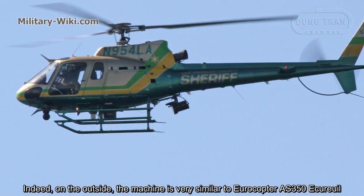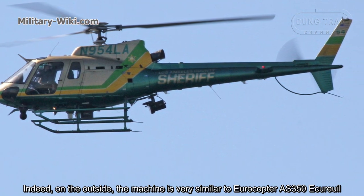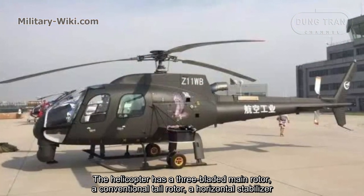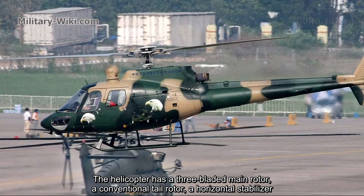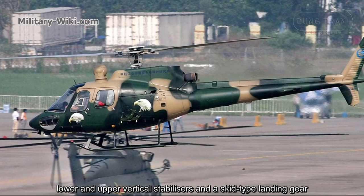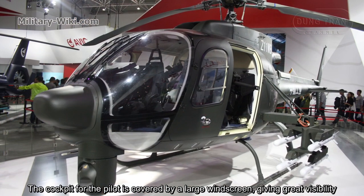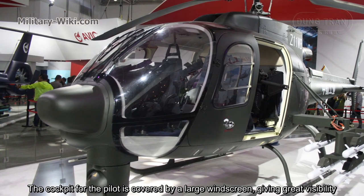Indeed, on the outside, the machine is very similar to the Aérospatiale AS-350 Écureuil. The helicopter has a three-bladed main rotor, a conventional tail rotor, a horizontal stabilizer, lower and upper vertical stabilizers, and a skid-type landing gear. The cockpit for pilots is covered by a large windscreen, giving great visibility.